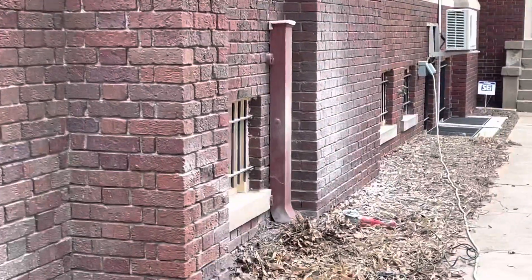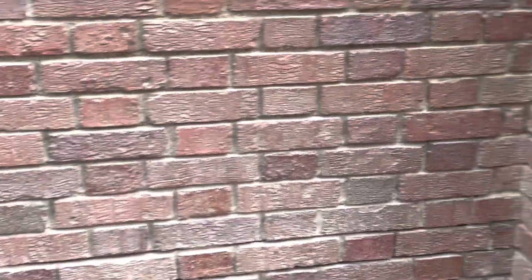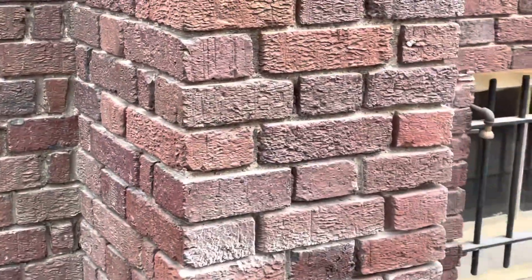They started this morning grinding out all of the mortar in the places that are going to be repointed — just taking it deeper down in there so they can fit more mortar into the spaces.